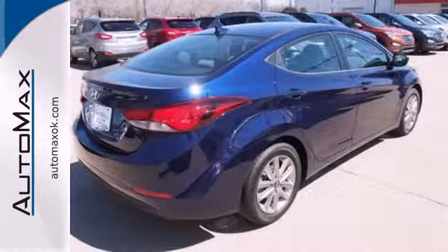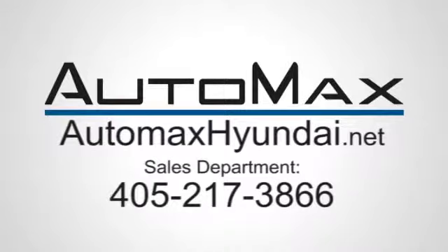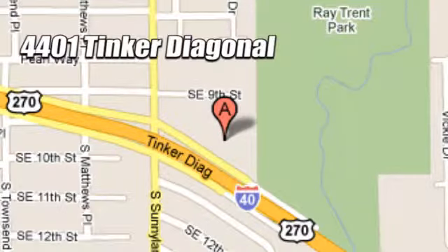Stretch out in the vehicle you've always dreamed of — this 2014 Hyundai Elantra. We work hard to serve our customers and to cultivate long-lasting relationships. Visit AutoMax Hyundai Dell City today at 4401 Tinker Diagonal in Dell City, Oklahoma.